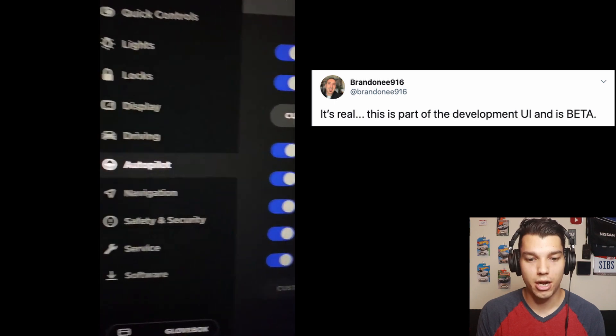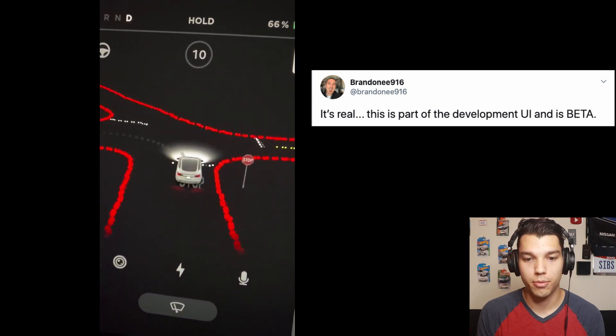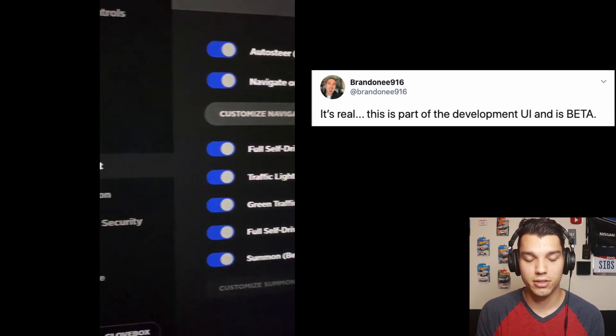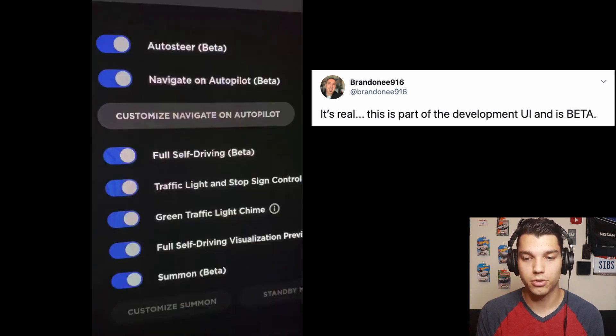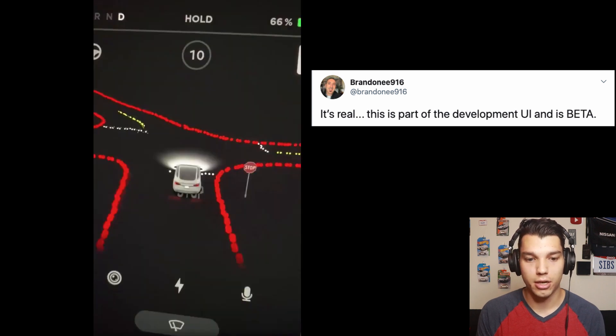Brandon tweeted another short video showing the settings. When you get the full self-driving beta, you get a little checkbox that you can turn it on. Most of the other options have been there before, so nothing else is really new. We also get another view of the full self-driving visualization — it looks like he's at a four-way stop. We can see the stop sign and the lines on the road. The red color looks like all of the curbs — not the lines on the road, but the actual edges of the street. That is definitely new.